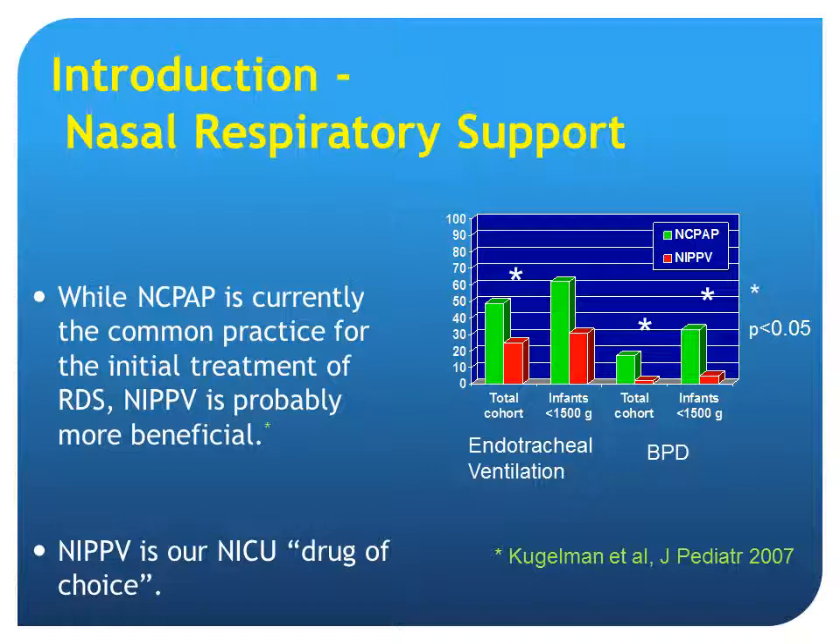While nasal CPAP is currently the common practice for the initial treatment of RDS, NIPPV is probably more beneficial. We have shown it in our study published in JPEDS 2007, demonstrating that the rate of endotracheal ventilation decreased significantly with NIPPV compared to nasal CPAP, and the consequence was a decreased rate of BPD. So NIPPV is our drug of choice for nasal support in our unit.